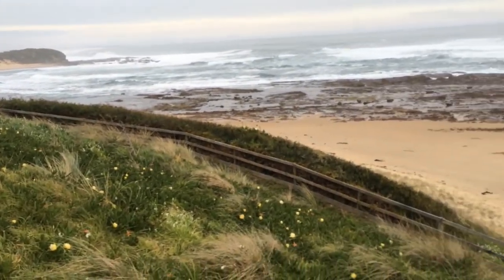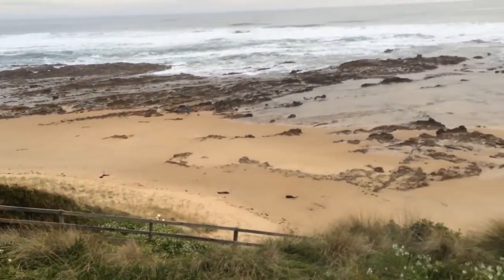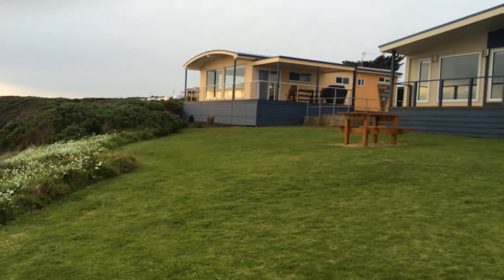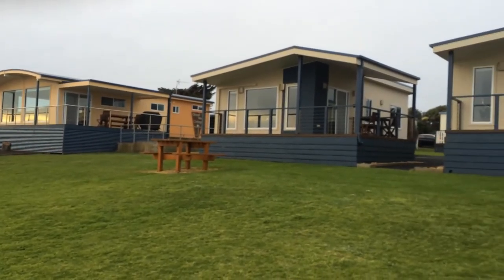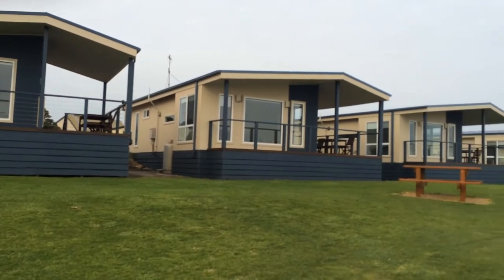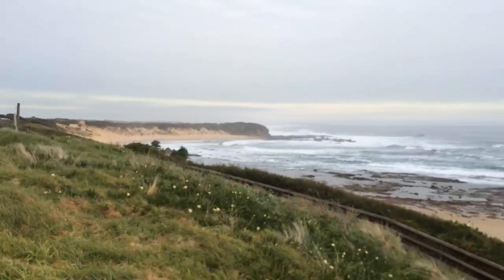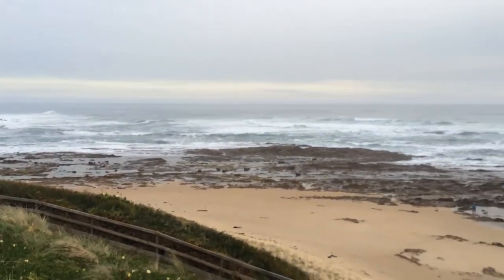Some stairs going down to the beach here — beautiful spot. This is where we're at. That big one there has actually got a spa in it, that's the elite one. And these ones here, all the way through — beautiful. We've all got the ocean views. Kilcunda, beautiful little spot.